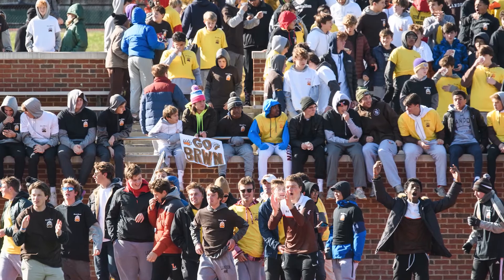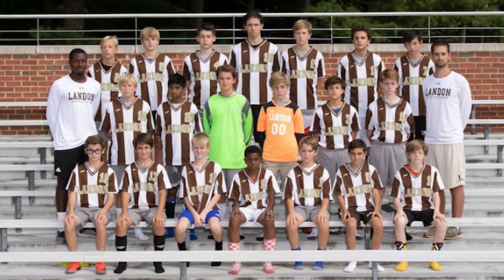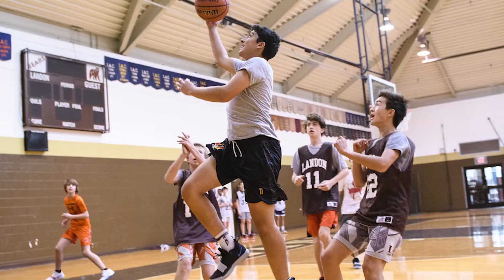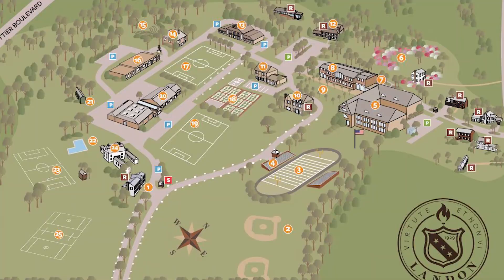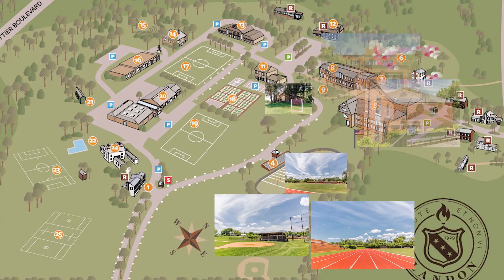We offer a variety of sports at Landon, including soccer, football, wrestling, basketball, and baseball, plus others such as ice hockey, swimming, and water polo. Thanks for taking a virtual tour of Landon's middle school. Go Bears!